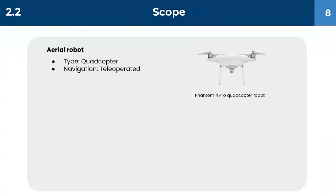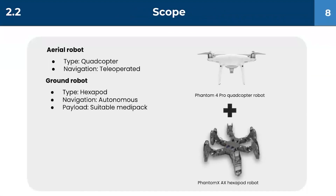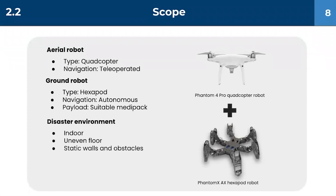Our aerial robot is a teleoperated hexacopter. The ground robot is an autonomous hexapod robot which carries a suitable medi-pack. The disaster environment is an indoor environment which may contain static walls, obstacles, and uneven terrains. We choose victims as potential targets.